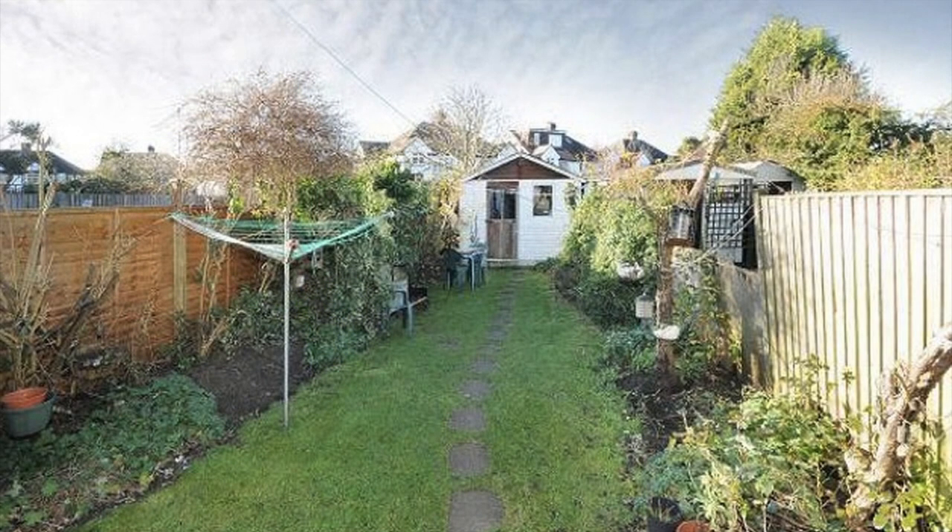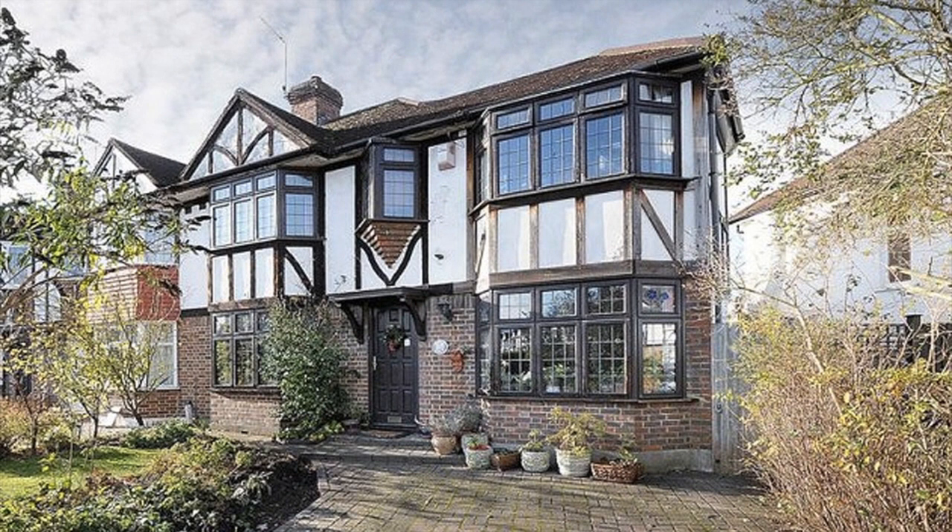The west-facing family garden is mainly laid to lawn with a range of mature trees and shrubs. Barnfield Avenue is a hidden gem. Although it needs careful updating, a little imagination can quickly unlock the huge potential of this great family home.